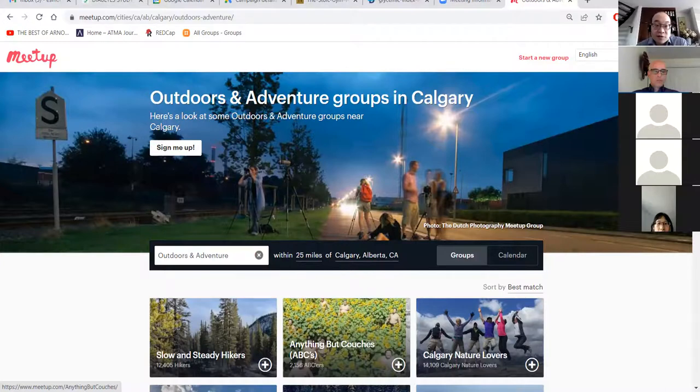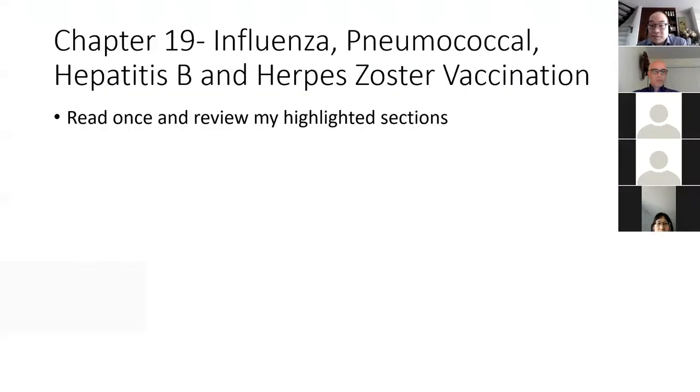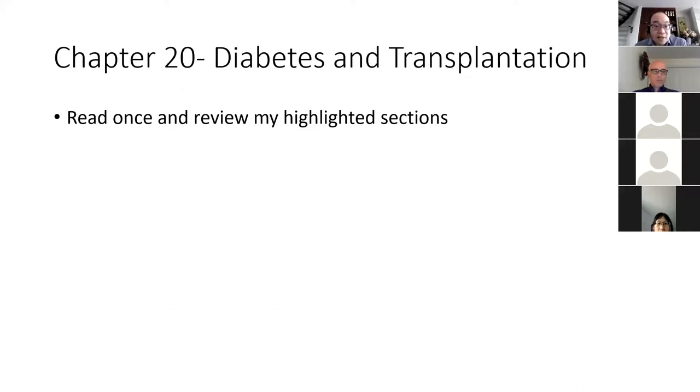For chapter 19 on vaccinations, just read it once and review the highlighted sections — it's not that important for the exam. Same thing with the diabetes and transplantation chapter — just read it once and review the highlighted sections.